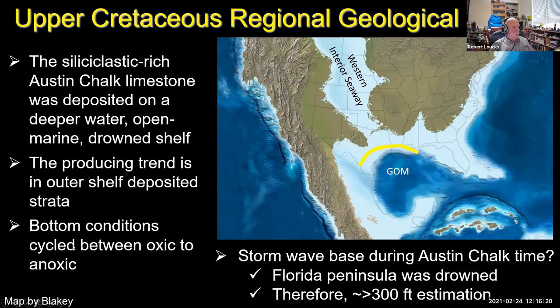An important concept is the cyclic bottom conditions between oxic and anoxic, which led to a lot of source rock material in these rocks. The depth of water is hard to pin down exactly, but the Austin Chalk is deposited beneath storm wave base, meaning no surface waves affected the bottom. Today in this area, storm wave base is about 300 feet water depth. Because during Austin time it was an open area, it was probably 300 feet or greater water depth — not within wave base.